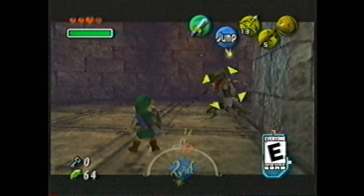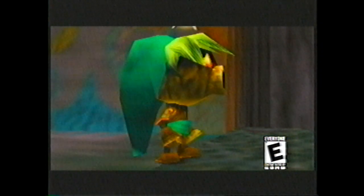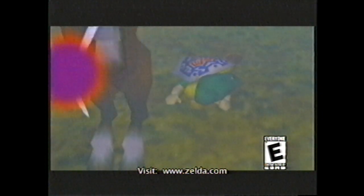Being a sequel to the best video game of all time wouldn't be a bad thing in itself, but the Legend of Zelda Majora's Mask is much more than a sequel. You could label it as a sequel, but then you'd have to take everything you know about sequels and throw it out the window. When you first start the game, you're riding through the forest on horseback.